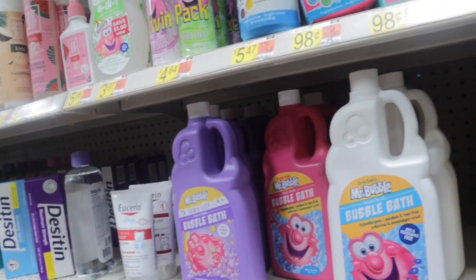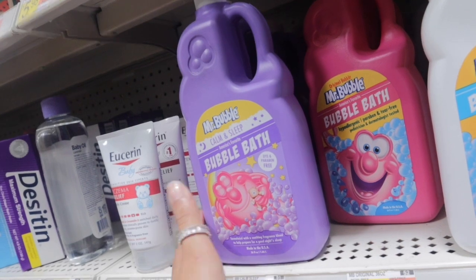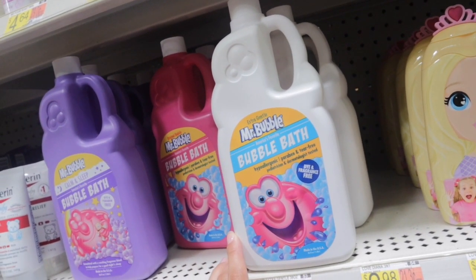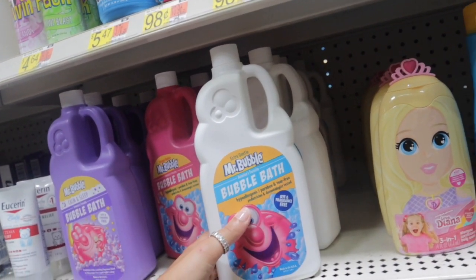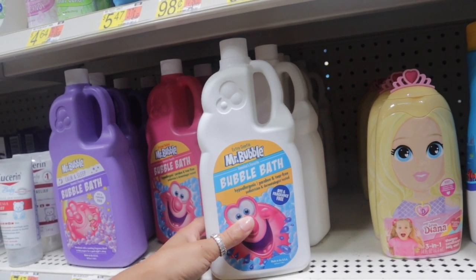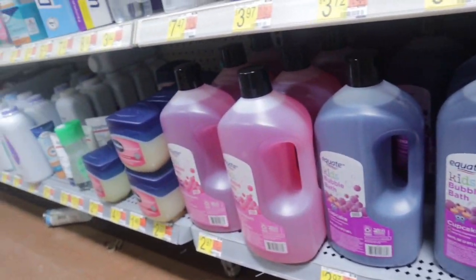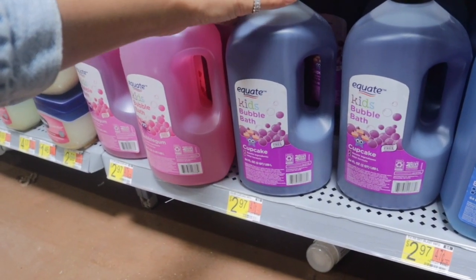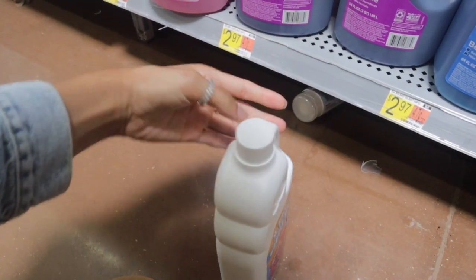I also see this Mr. Bubble bubble bath on a lot of hygiene channels. There are a few scents — calm and sleep, original, and extra gentle. I'm going to go with the extra gentle one since it's hypoallergenic, paraben and tear-free, and dye and fragrance free, and it's pediatrician and dermatologist tested. The others say gentle ingredients and mild formula, but I'm sticking with the extra gentle.